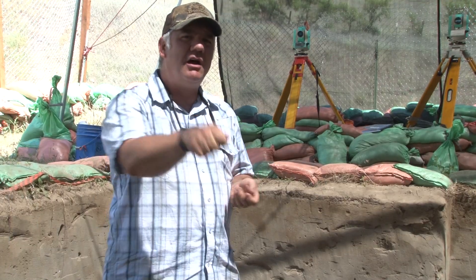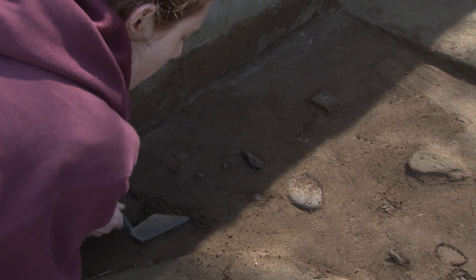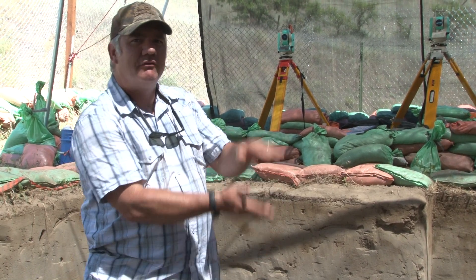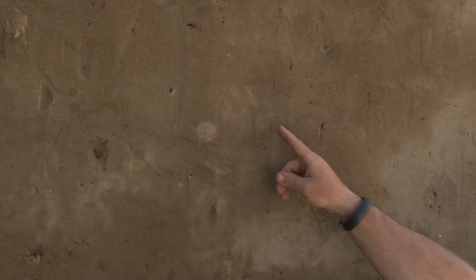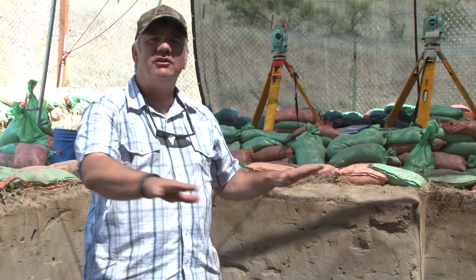We trowel away 10 centimeters of sediment at a time — that's about 4 inches or so. We want to do an interval kind of excavation because we want to be able to separate out each part of the site from each other, to talk about the youngest part of the site versus the oldest part. By slicing the site up into different levels, we can separate out the artifacts and talk about change in people's behavior — the things they're doing, the things they're eating, the tools they're making — in a very standardized way.